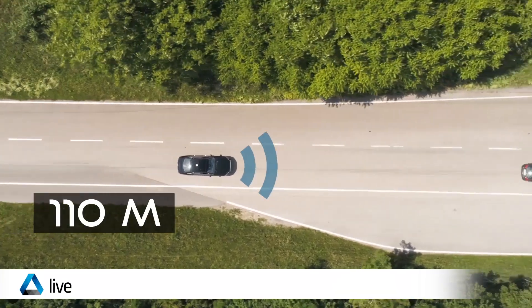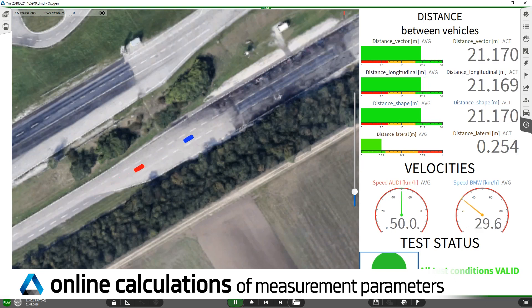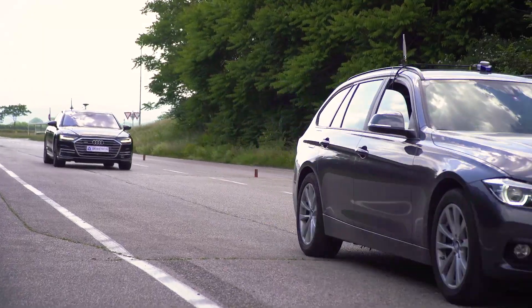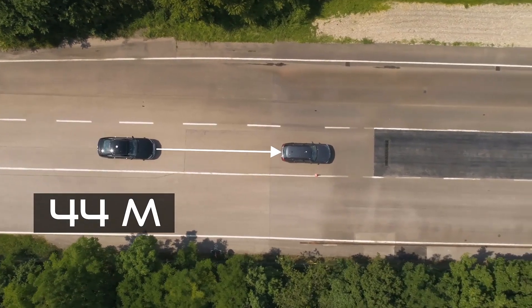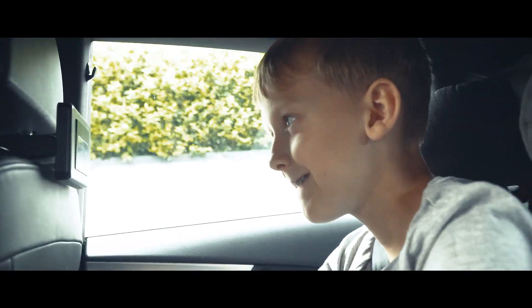The ADAS Toolbox in Oxygen can be used for testing ACC, AEB, LSS, Park Assist and Autonomous Driving. Duotron ADAS testing solutions help our customers to increase vehicle safety during the entire development process.